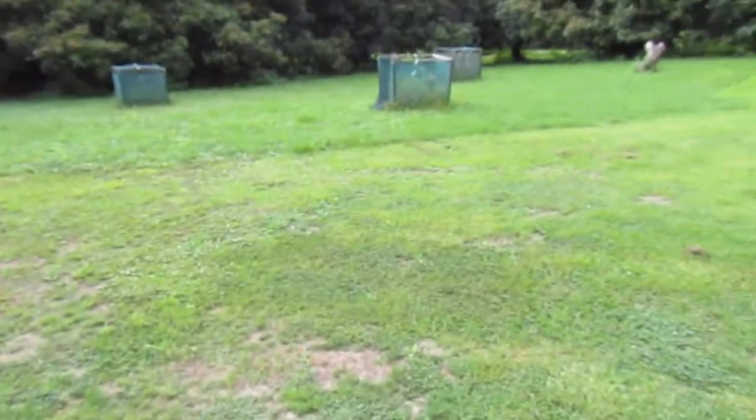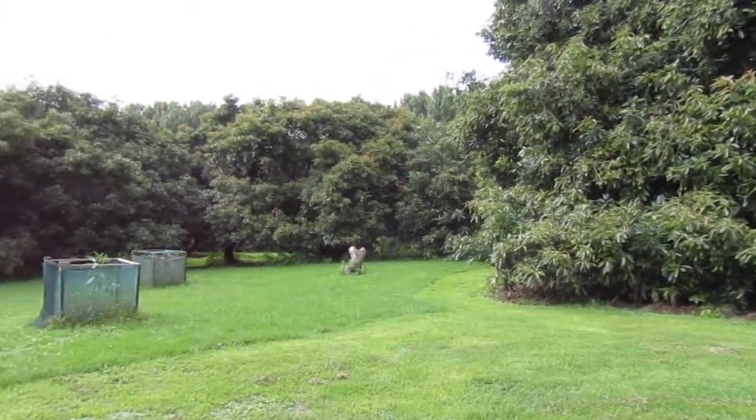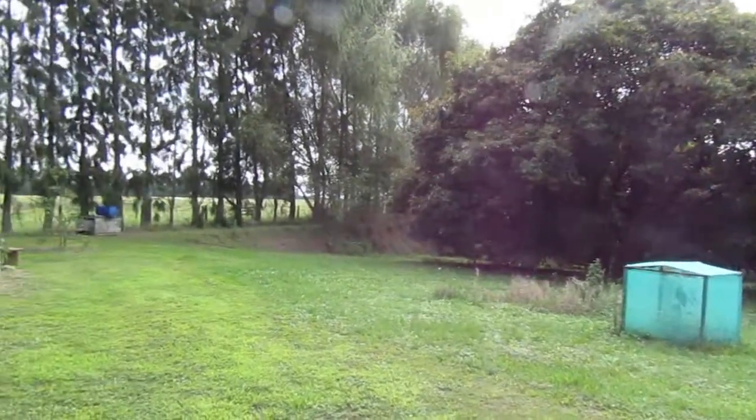I'll take you out the door — that's my view, out to the avocado orchard. You might be able to hear the cicadas; there's about a billion of them out there.